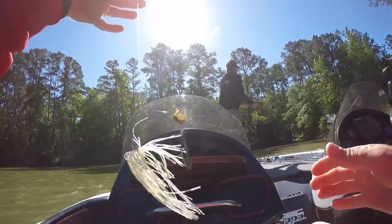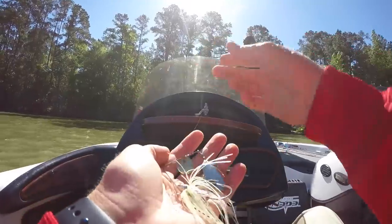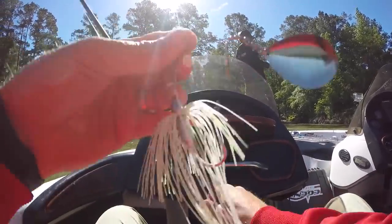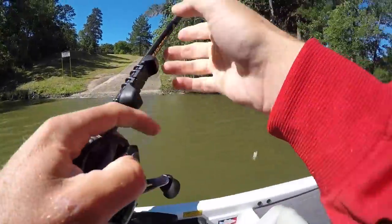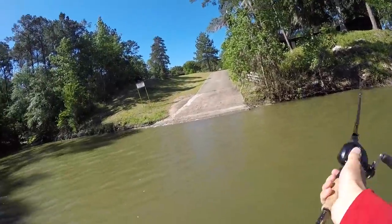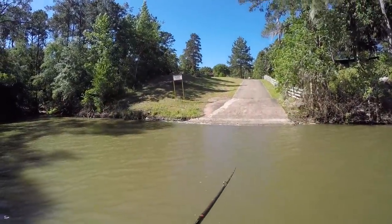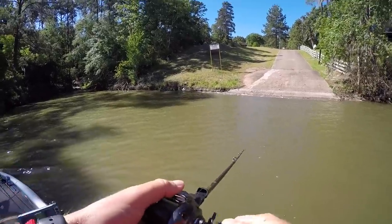I'm putting on a compact half-ounce spinnerbait with two Indiana blades to give it some extra thump. In this muddy water with a lot of baitfish flicking around, I'm thinking they might want something that looks like a little baitfish cluster — like some dead shad at the boat ramp.